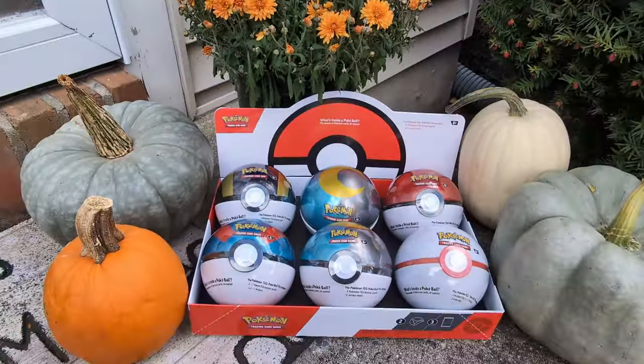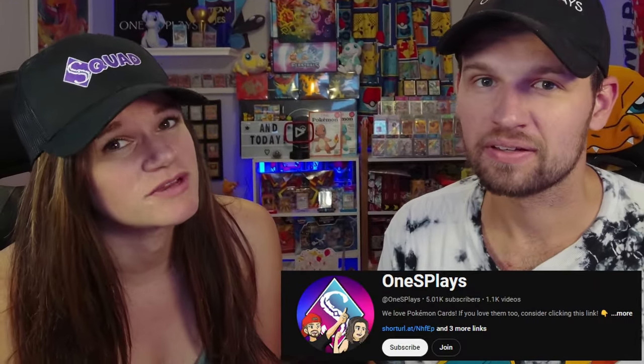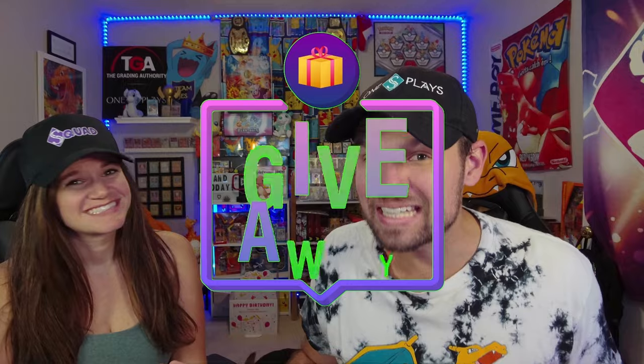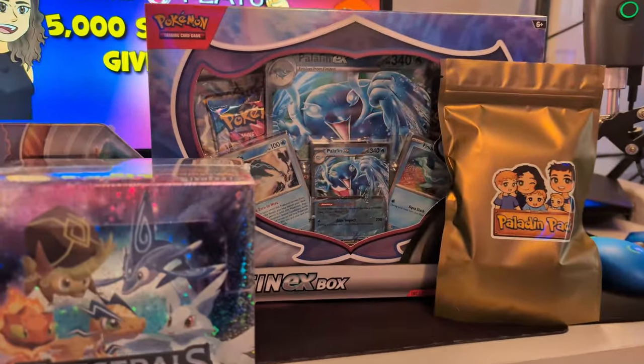We're opening the brand new fall 2024 Pokeball tins and showing you what's inside. First, we want to thank everybody for 5,000 subscribers — it means so much to us. To celebrate, we are doing our biggest giveaway ever — we're giving away everything that you see here.